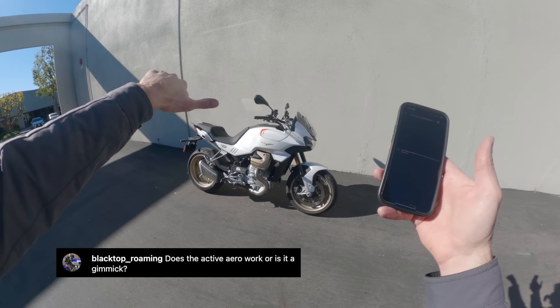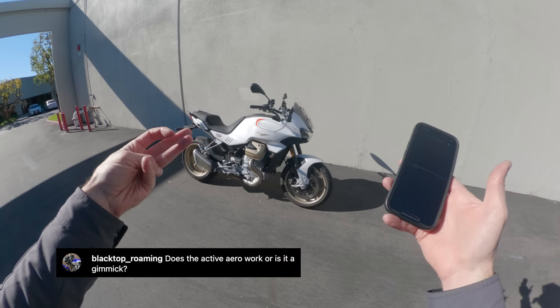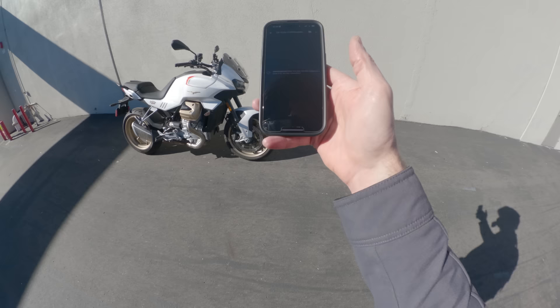Next up, a question from Blacktop Roaming: does the active aero work or is it a gimmick? If I had to rate it on a binary system — awesome or gimmick — I'm going gimmick. Does it do something? Yes. Does it do enough for me to be impressed by it? No, it doesn't.